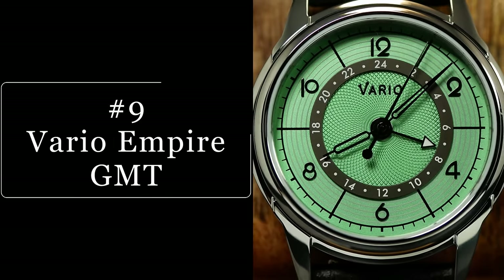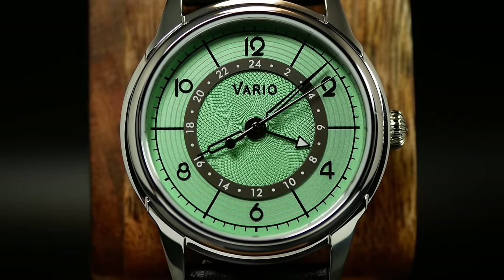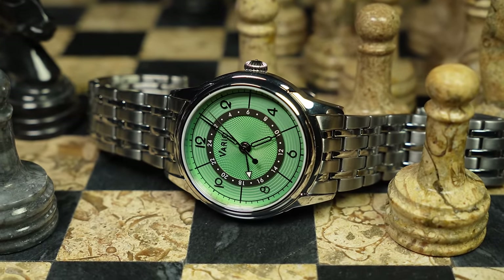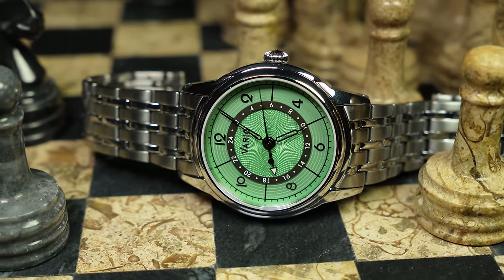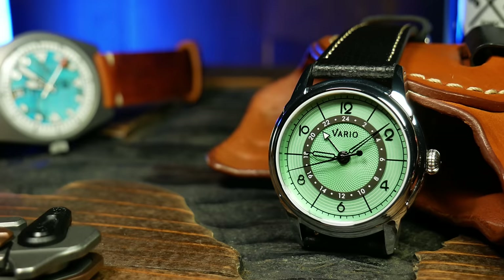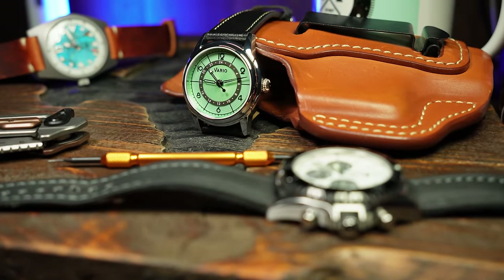Coming in at number 9 is the Vario Empire True GMT. And just a heads up — since last year was kind of the year of GMTs and I actually like GMTs, there are quite a few here, so you've been warned. The Empire is a drop-dead gorgeous watch to look at, one that strikes a fine balance between complicated and functional, thanks to its fantastic original symmetric design and gorgeous galosh dial pattern — all things I'm a sucker for. I like my dress watches a bit more complicated and intricate, the fiery redheads of the watch world. And the Empire GMT does it right.